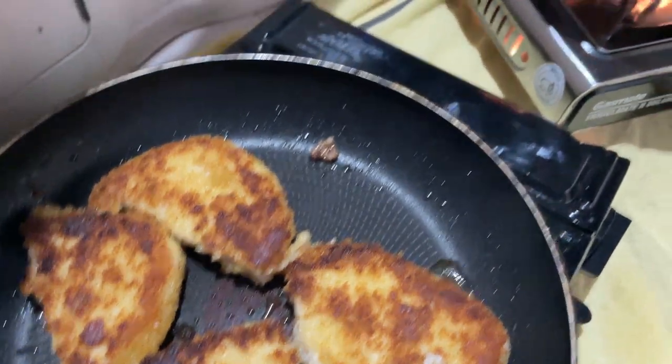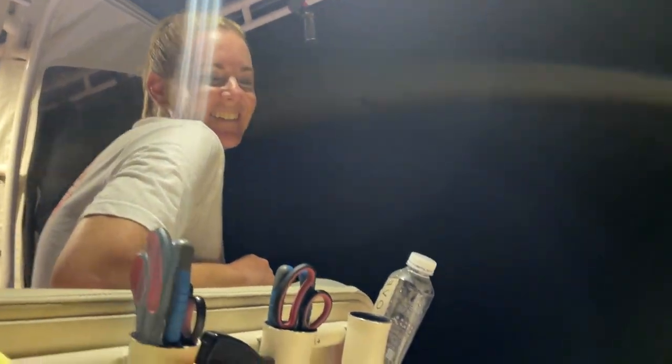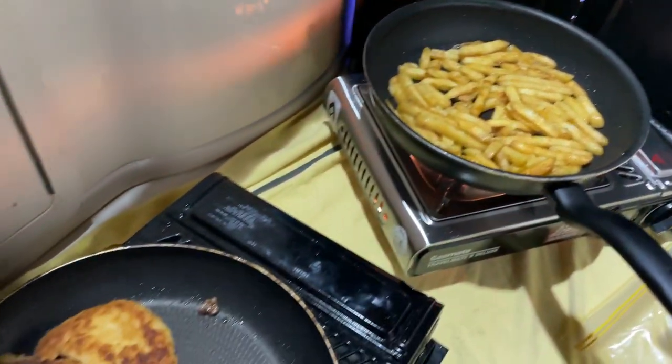Time for some dinner on the reef — chips and chicken with the good crew. It's almost ready, it's been a big day.